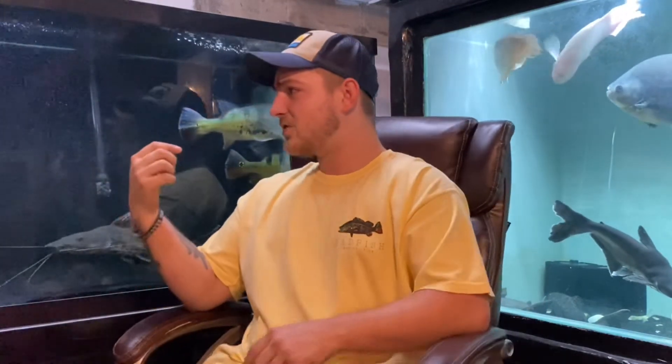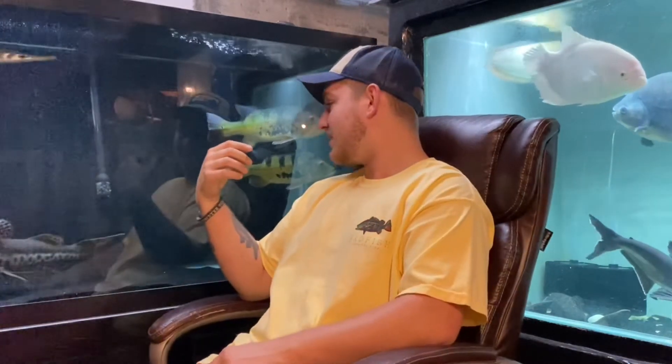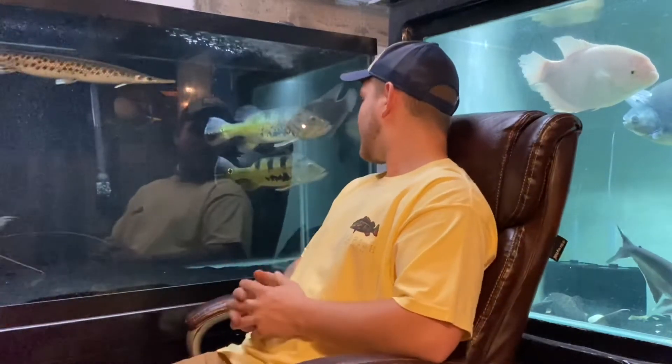Everything's been spot on. This tank actually had a little bit of hole in the head with my peacock bass, but they are doing much better now. I've been using Prazzy Pro — it's decent, I've had good luck with it. It's not my favorite medication to use, but it is what it is.